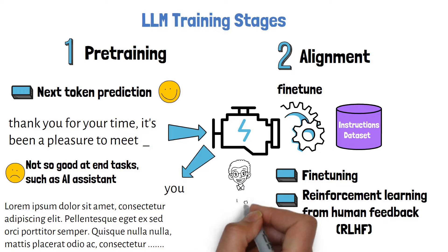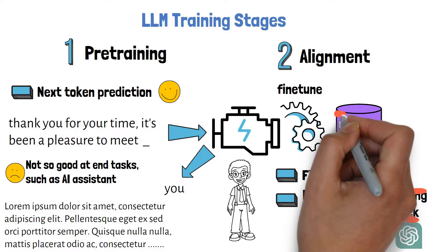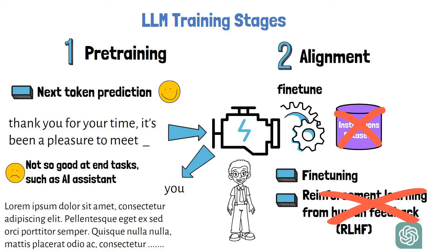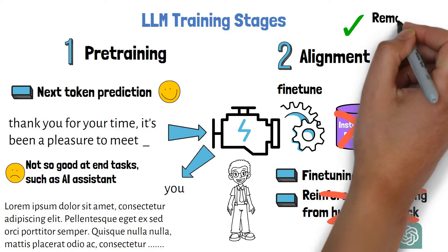Until finally, by the end of this stage, we get our graduated AI assistant ready to help. In fact, ChatGPT includes a large-scale stage of reinforcement learning from human feedback, where human annotators help the model improve its results. With this paper, the researchers show that stage 2 can be replaced with a much more lightweight process of fine-tuning the pre-trained model on just a small dataset, while still achieving remarkable and competitive results.